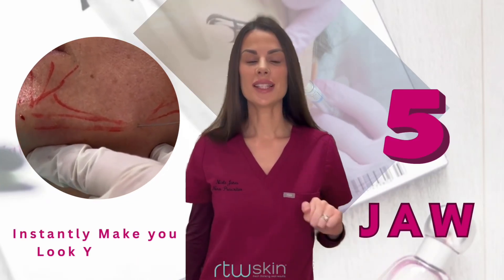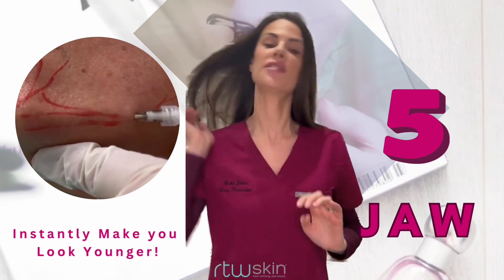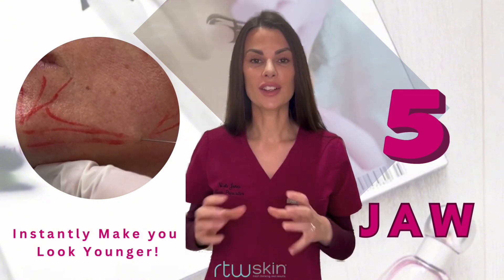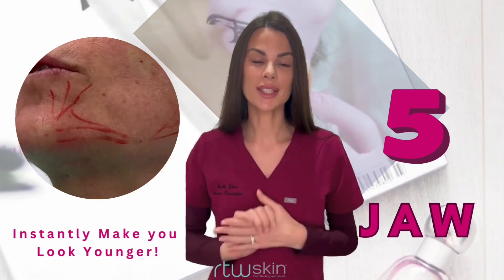Number five: jawline filler. Jawline filler is fantastic for disguising jowls which appear over time. Carefully placed filler at the angle of the jaw, across the jaw, and in front of the jowl can disguise the jowl, making the face look instantly younger, more refreshed, tighter, snatched — and that jowl almost disappears.